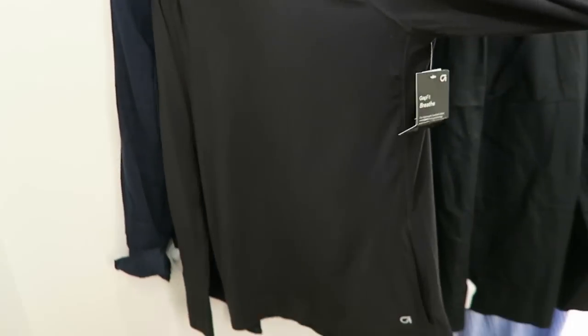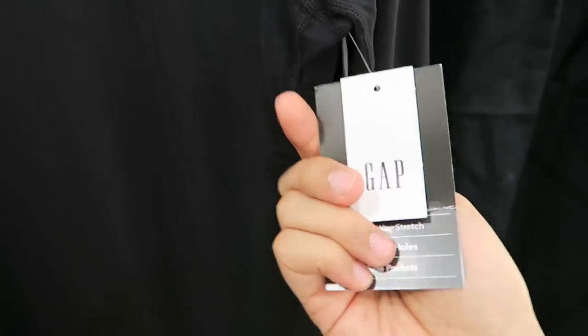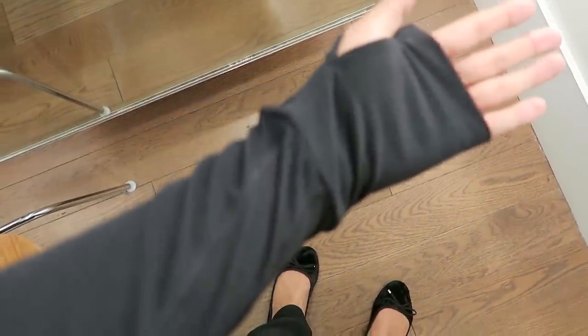Next up I tried this sports hoodie — it's part of their Gap Fit line as well. On the tags it emphasizes that it's breathable, and it retails at $45. I tried on the large size, but honestly the material was so clingy that all I can show you is a clip of my arm — too tight.